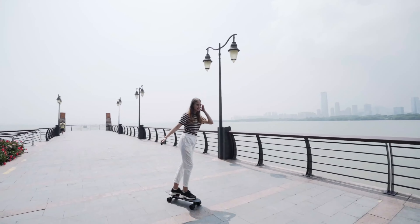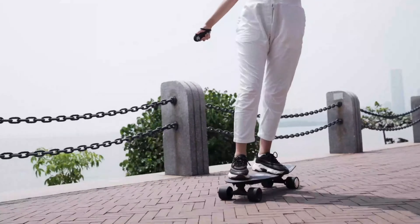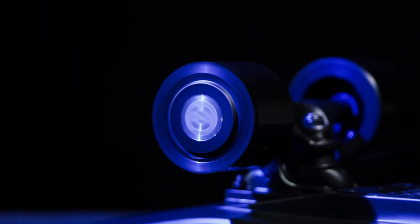The skateboard's versatility shines through its 3-speed adjustment settings, catering to riders' preferences and skill levels. Emphasizing user satisfaction, the J-King Electric Skateboard comes with a 12-month warranty, providing peace of mind regarding performance and durability. Whether you're a seasoned skateboarder or a newcomer, this electric longboard promises an exciting ride.